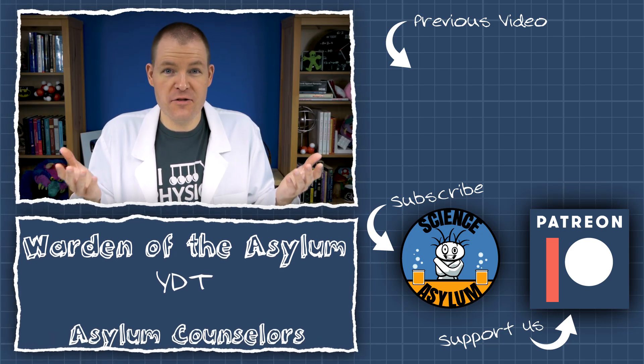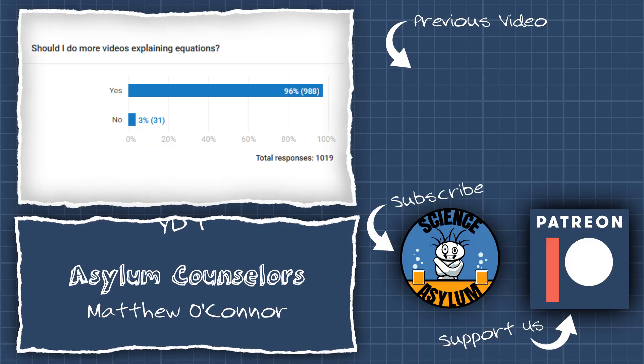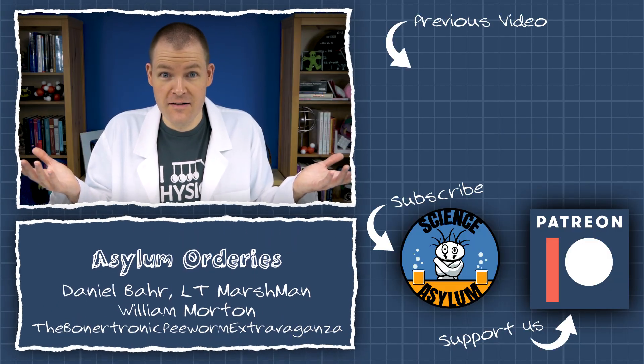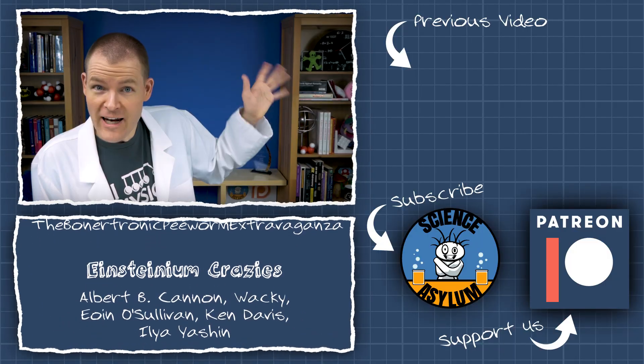I asked you whether or not I should make more videos visualizing equations, and the vote was a landslide — most of you seem to really like it. I guess I have a new type of video I can make sometimes. Maybe Einstein's field equations? Yeah, that'll be fun. Anyway, thanks for watching!